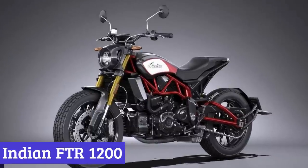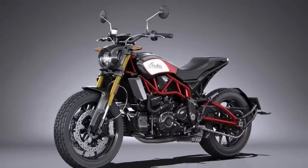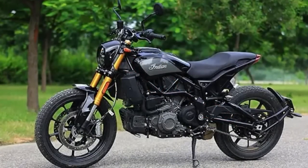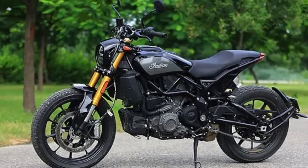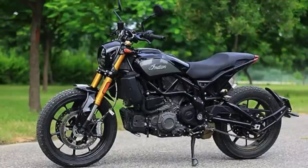Number 5: Indian FTR 1200. The Indian FTR 1200 is a machine that encapsulates the essence of Indian Motorcycle's storied history and success in flat-track racing. This bike is a true testament to the brand's commitment to excellence and their founder's mindset of always pushing forward.